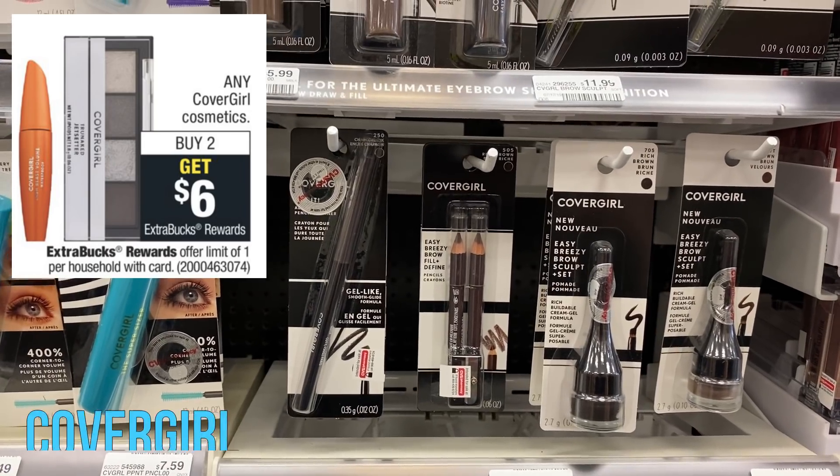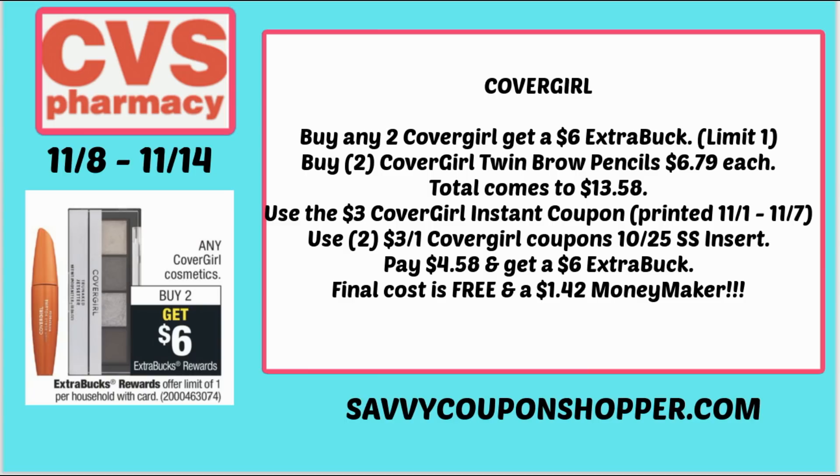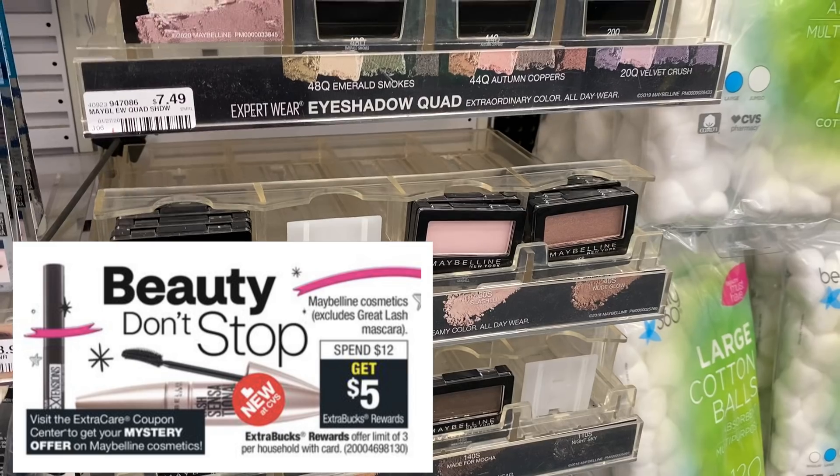Next is CoverGirl cosmetics — buy two, earn a $6 Extra Buck. I told you to stop and hold that $3 instant coupon that printed the week of November 1st through the 7th. You could grab two of those twin brow pencils priced at $6.79 each — they're going to be free and a moneymaker. Two of them total $13.58. Use that $3 instant coupon and two of the $3 off one CoverGirl coupons from the 10/25 Smart Source insert. You'll pay $4.58 and get back a $6 Extra Buck — both free and a $1.42 moneymaker — and they qualify towards CVS Beauty Club.